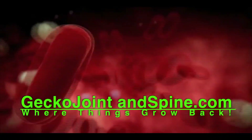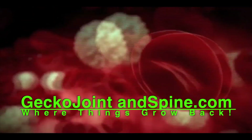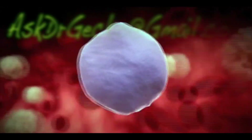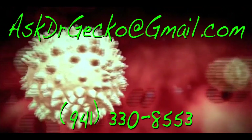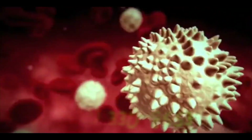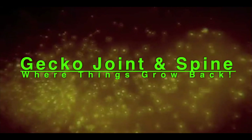Thanks for joining me. For more on these exciting regenerative therapies, go to Gecko Joint and Spine or email us at askdrgecko@gmail.com, or call our office. Remember, if regeneration is possible, consider it to be within your reach.